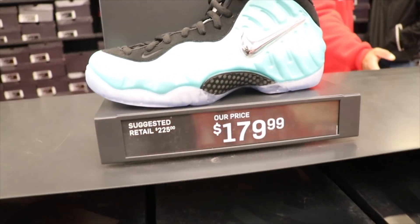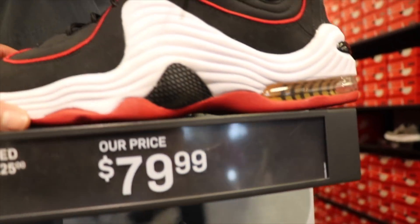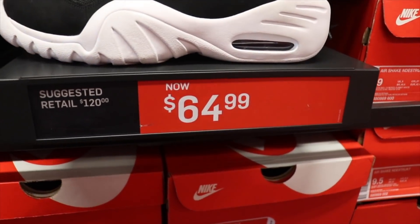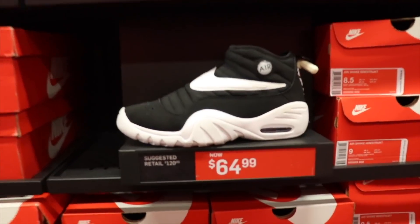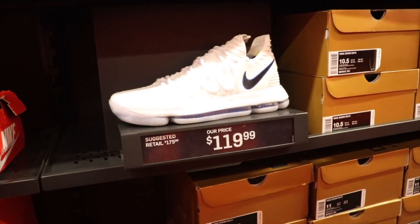They also got these for $180, all the sizes, and they got these Pennies for $80. We're right here in the men's section now — they got these Ramens, and this is a good price, $65 for these. They got all the sizes. I'm thinking of getting them, not sure.